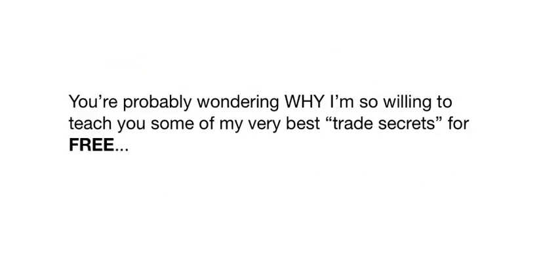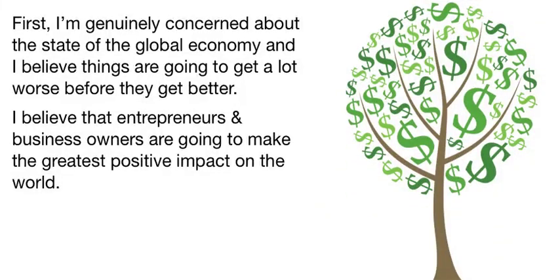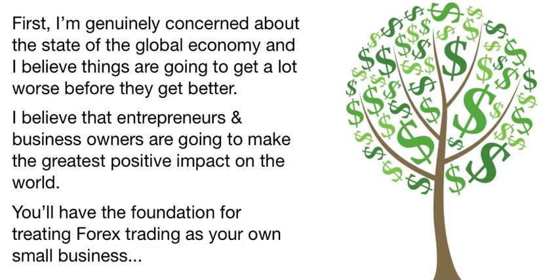You're probably wondering why I'm so willing to teach you some of my very best trade secrets for free. Well, I'm doing this for two reasons. First, I'm genuinely concerned about the state of the global economy, and I believe things are going to get a whole lot worse before they get better. Later in this video you'll see how all the economic turmoil actually makes it easier to trade Forex. The bottom line is that I don't believe governments of the world can solve all the financial and economic problems. I believe that entrepreneurs and business owners are going to make the greatest positive impact on the world. By the time you're done learning about my three Forex Wealth Catalysts, you'll have the foundation for treating Forex trading as your own small business — something you can do either part-time or full-time depending on your lifestyle.